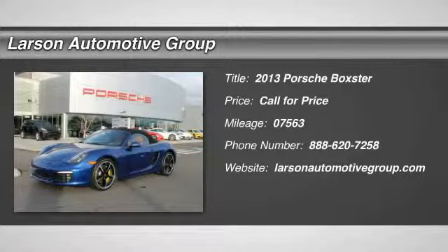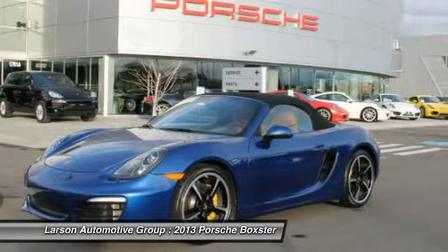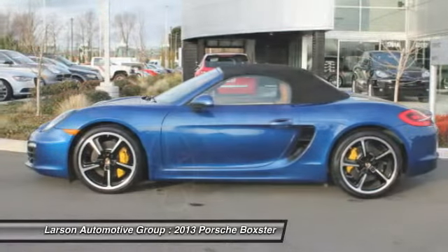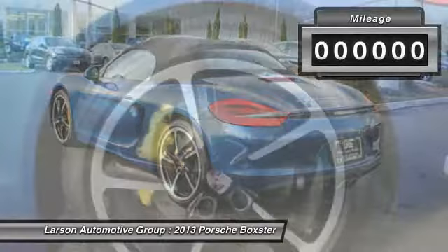The 2013 Boxster. The Boxster is like a shot of adrenaline. The design of the Boxster models is governed by one philosophy above all: that the styling of a Porsche reflects its inner values. Here, the primary value is extreme performance.